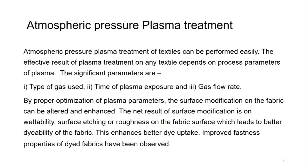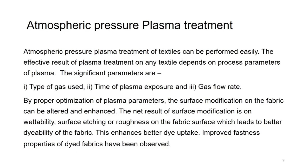When we say better dye uptake, that actually goes hand in hand with better fastness properties, unless the dye is just lying loosely on the surface of the fabric. When we say it has good dye uptake, it means the dye has penetrated well and has sustained the first wash where superficial dye runs off. After that, whatever dye remains has actually impregnated or penetrated into the fibers. If that dye uptake is good, then definitely the fastness properties are also good.